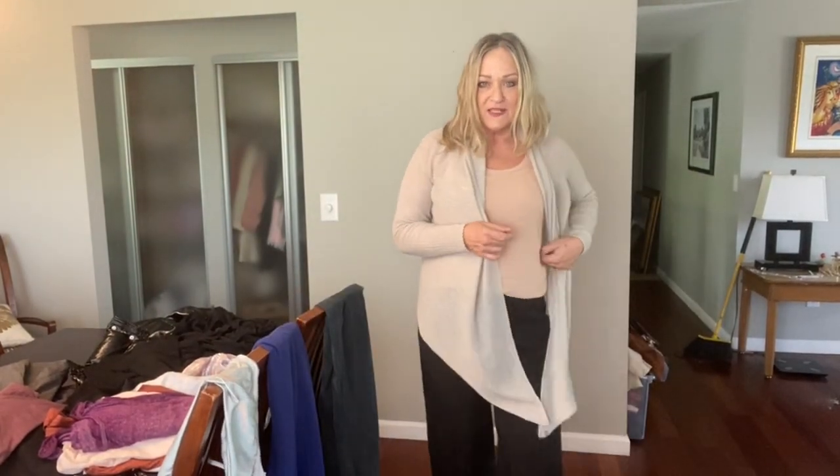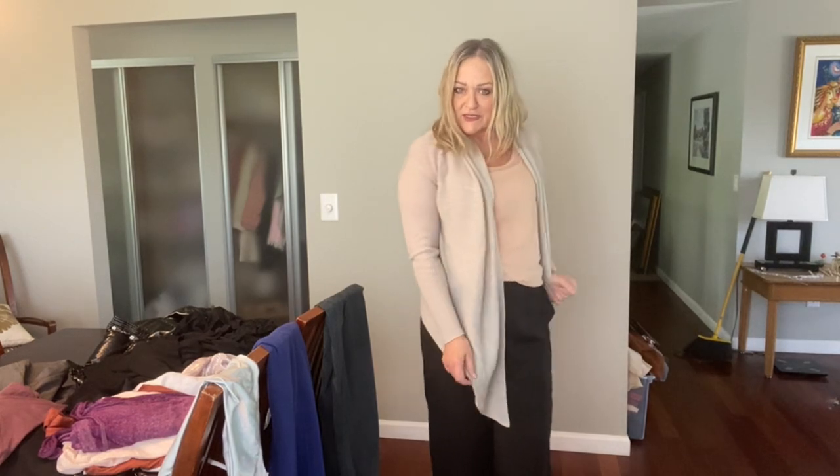If only I could remember all these outfits when I'm getting dressed and need to go somewhere. Who am I kidding? I don't go anywhere — except the bins. I go there.